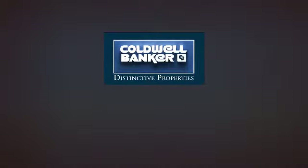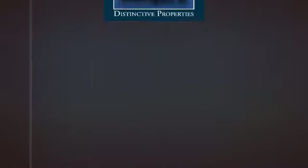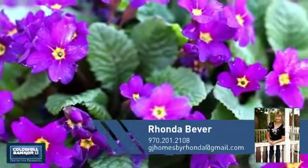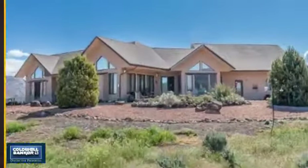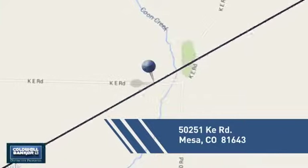Welcome! You'll find a wide selection of listings. This video is brought to you by your real estate agent, Rhonda. This attached home is a great choice for families looking to balance affordability with the privacy of their own home, and it's located in the Mesa area.